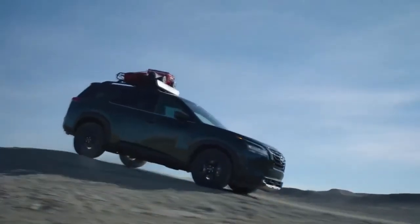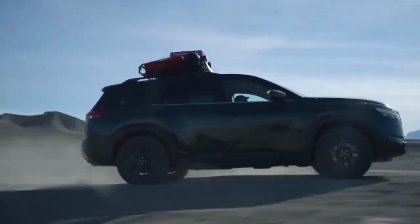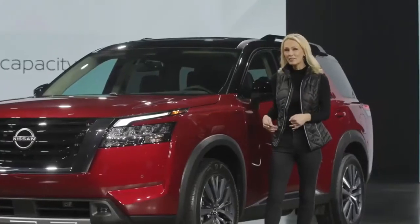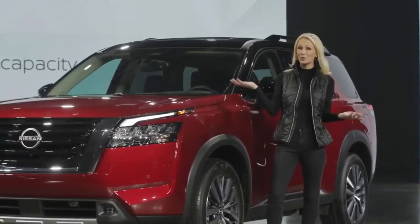Pathfinder features best-in-class 6,000-pound maximum towing capacity, along with standard trailer sway control, which makes for confident driving with a boat or a trailer attached.